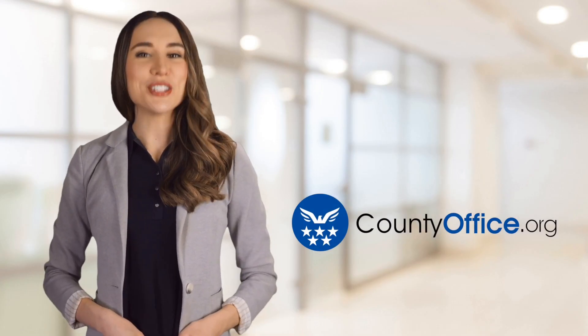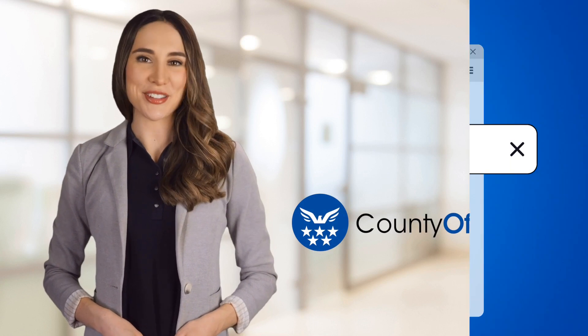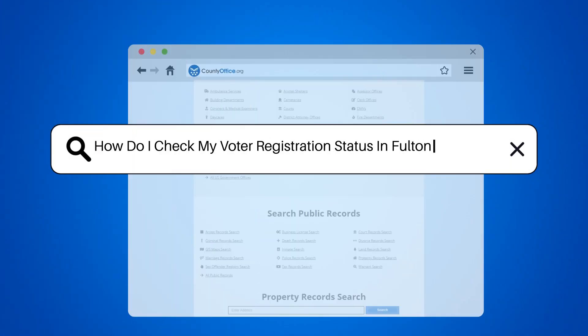Welcome to County Office, your ultimate guide to local government services and public records. Let's get started. How do I check my voter registration status in Fulton, Georgia?